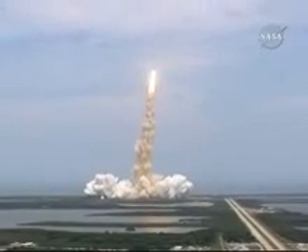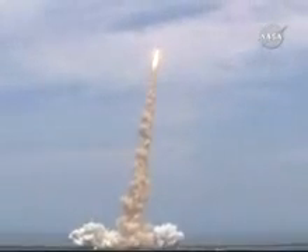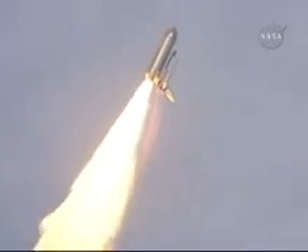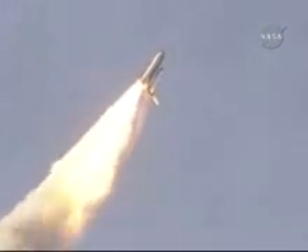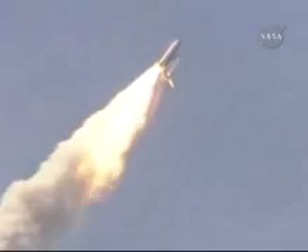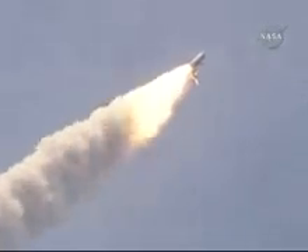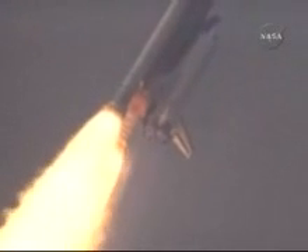Bypass across the board, Scooter, no action. Houston now controlling Atlantis on its way. Atlantis on its way. No action on the MPS H2 out P. Houston, we copy, no action.